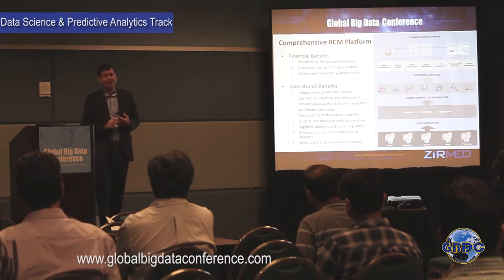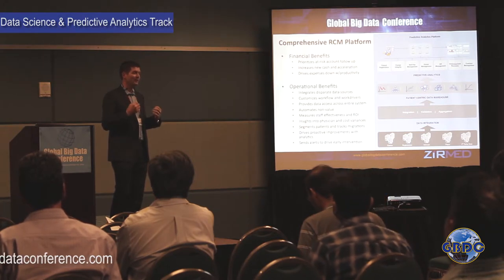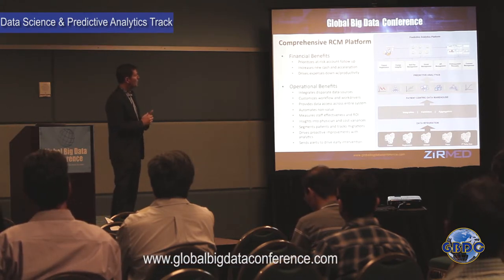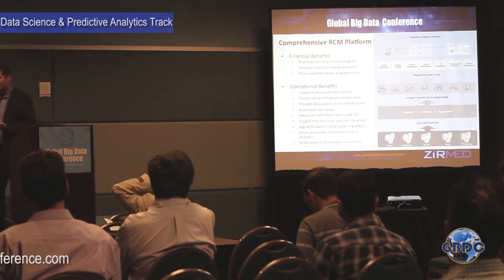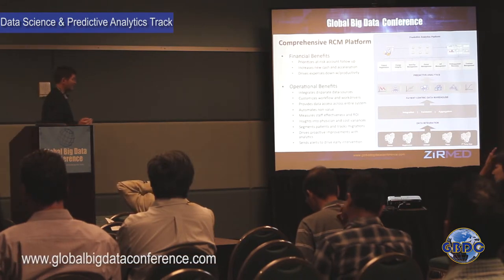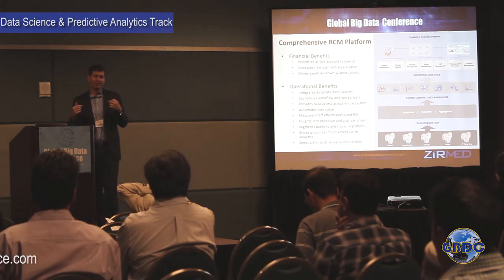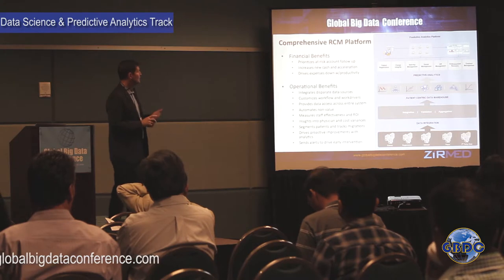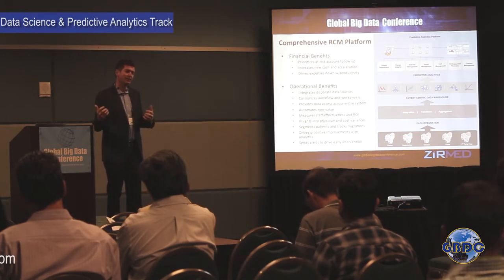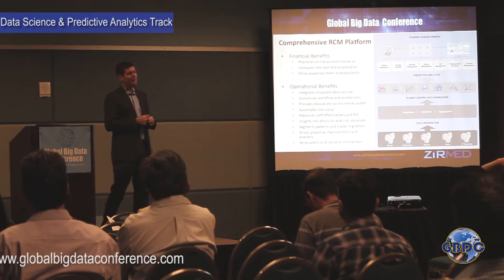We apply predictive analytics to identify areas where there's missing revenue or actions can improve reimbursement. Charge integrity covers cases where a device, drug, or procedure was given to a patient but the code didn't get on the claim. There's also self-pay management — a side effect of the Affordable Care Act is that high-deductible health plans are becoming more common, so more financial burden falls on patients than ever before. Knowing how to manage that self-pay population is important.